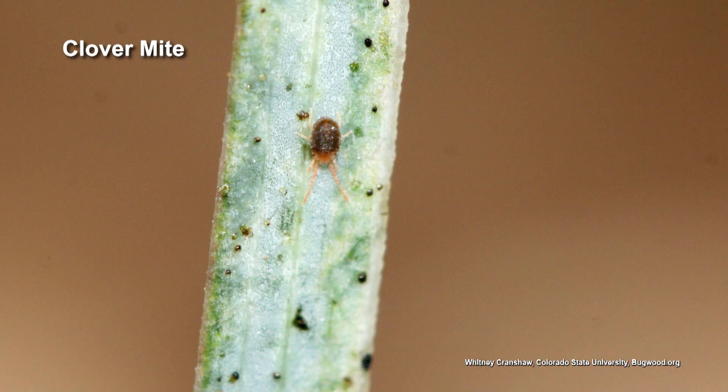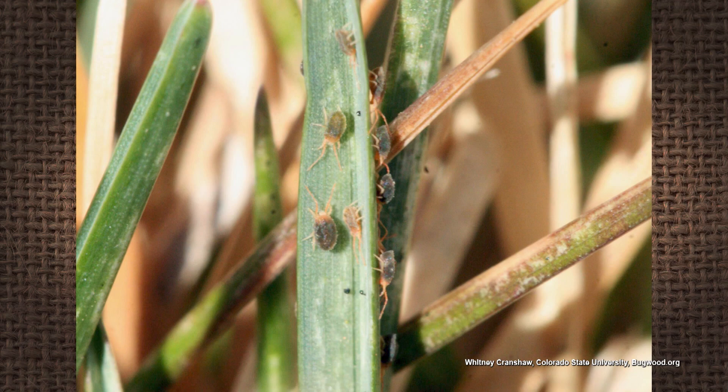Clover mites. Totally harmless. Not actually an insect — they belong to the arachnid family. So not a spider, but still in that same group, and harmless. Just part of the habitat there.